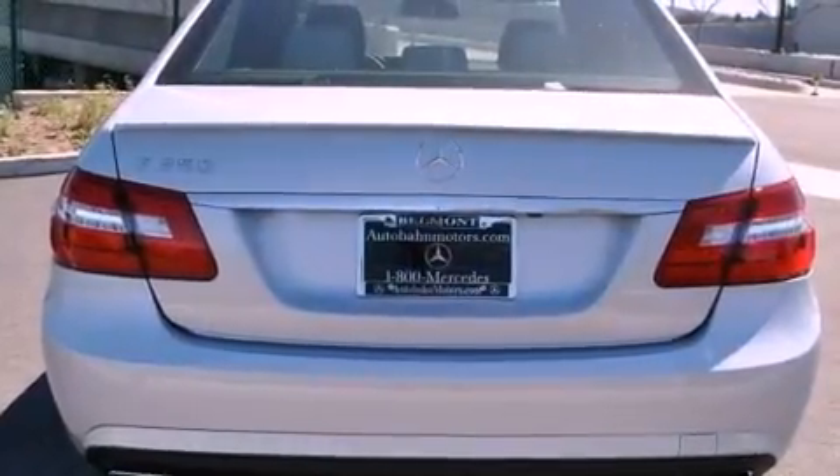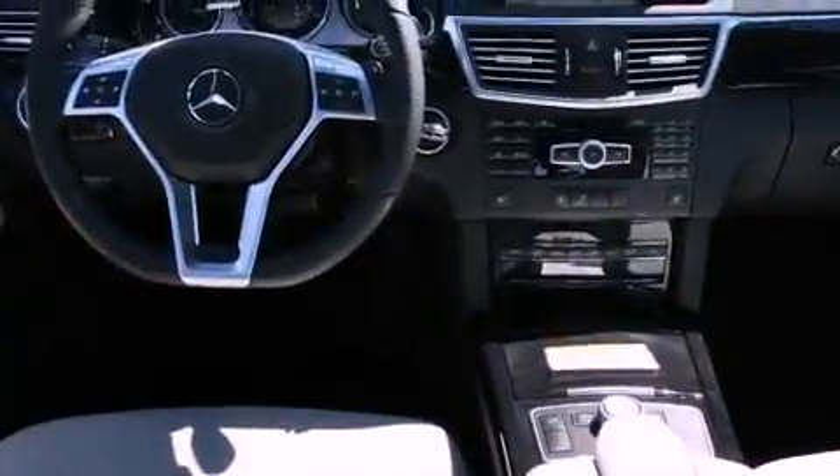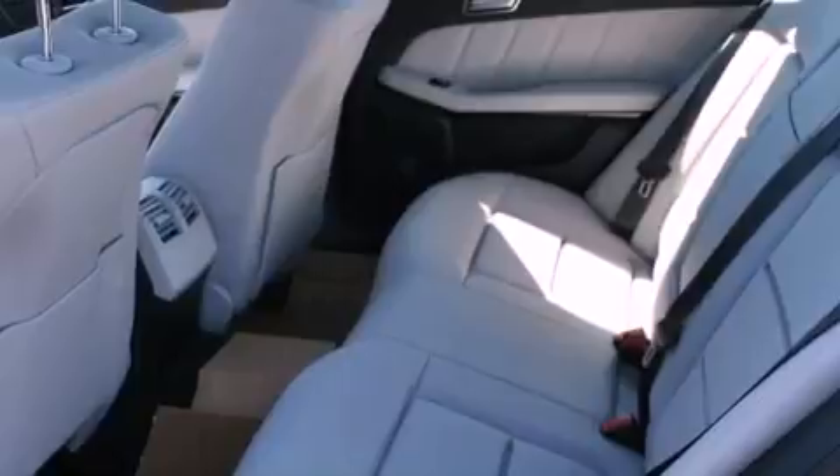Its top features and packages include the Premium One Package, a sport suspension, a navigation system, a rear-view camera, a power moonroof, a premium audio system, Cirrus satellite radio, and the heated seats can warm you up in seconds, keeping you and your passengers comfortable the whole trip.